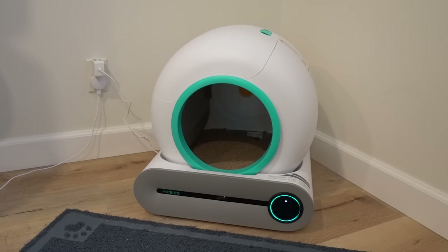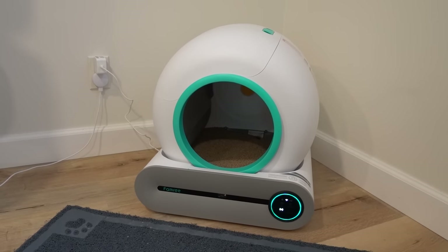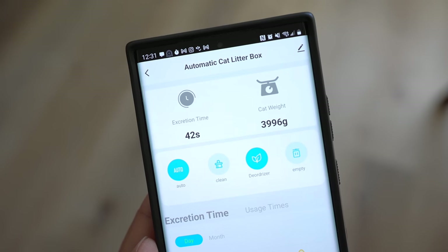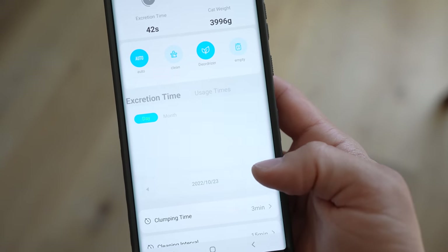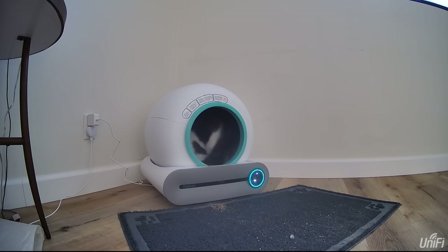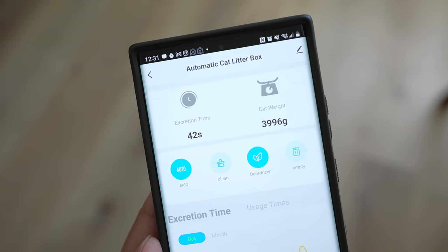Like a lot of high-end self-cleaning litter boxes, this one has an app. You can clean manually from your phone, deodorize manually, or set it all to run automatically. What I really like about the app is that it tracks your cat's activity and usage, excretion times, and weight. My cats are on a diet, and I can actually monitor their weight as the days and weeks go by because there's a sensor and scale inside the barrel that pushes all the information to the phone so I can track it in real time.